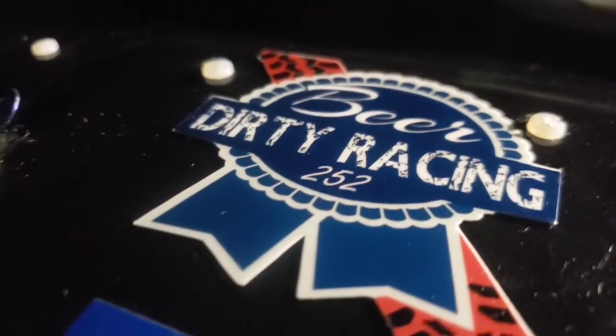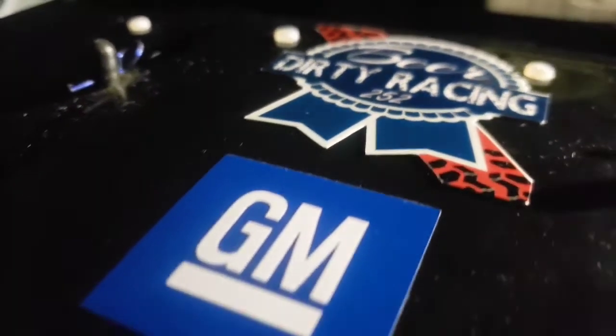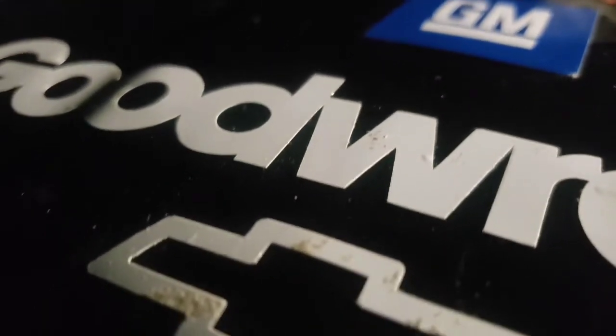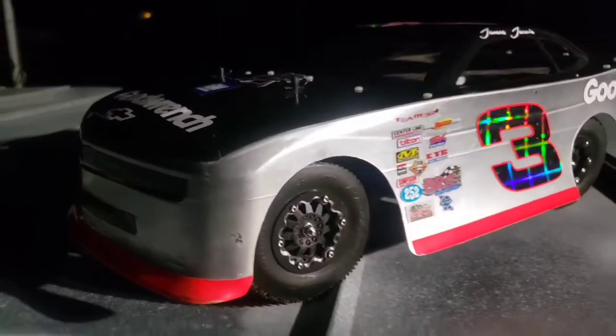Dale Earnhardt, the man in black, the 98 winner, will be on the clock when we come back. You're watching Qualifying on Fox. Eight days to the Daytona 500.